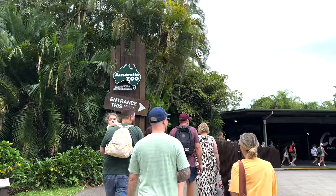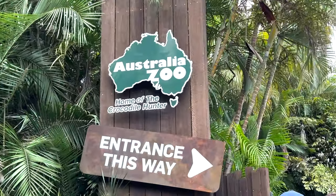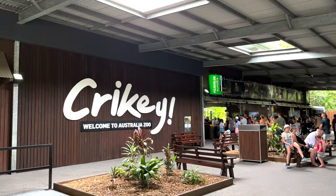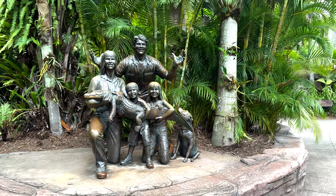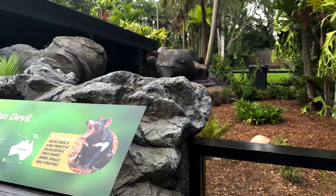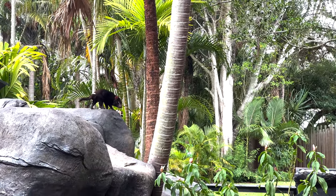I was super excited to visit the Australia Zoo. I grew up watching the Crocodile Hunter, and to see the place where the Irwins work and live was really exciting. I was also really impressed with how different this zoo was from other zoos I've been to — I loved how most of the zoo focused a lot on native Australian wildlife.